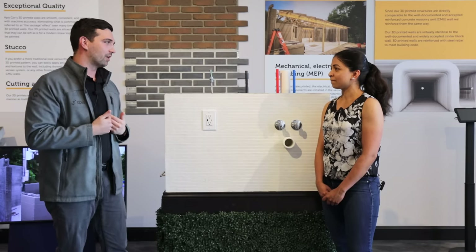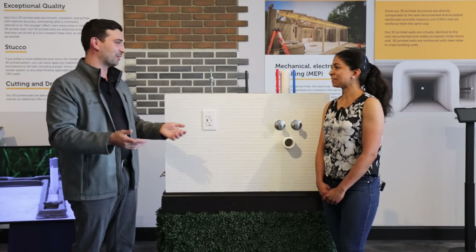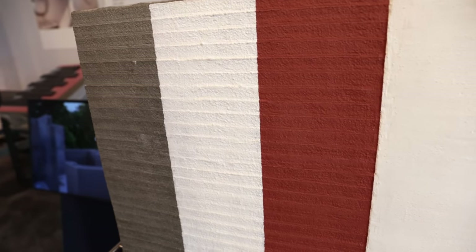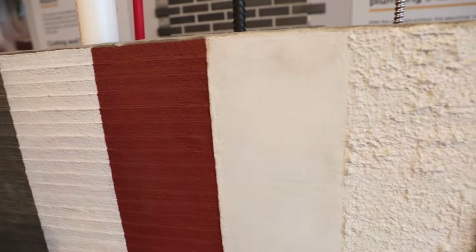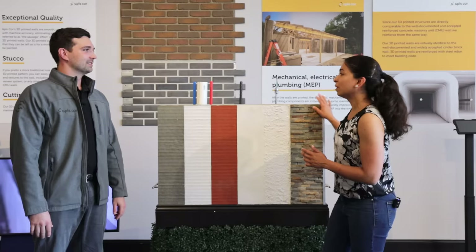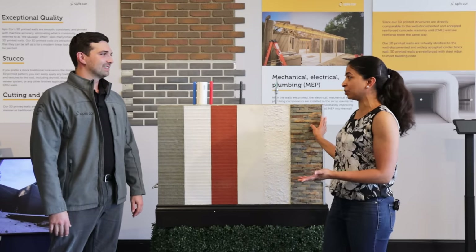As a printer operator, most of my time is spent sitting in a lawn chair watching Frank do what he does, only standing up to integrate some ladder wire every now and then. I'm a big fan of either the smoothed printed concrete or even the raw sausage look, but I know most people aren't.